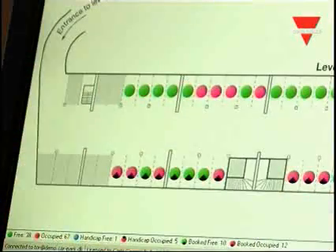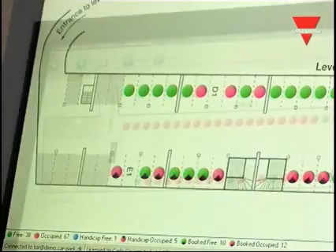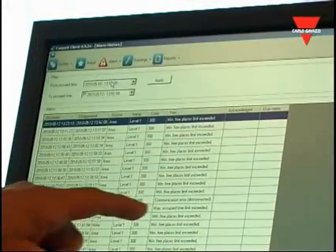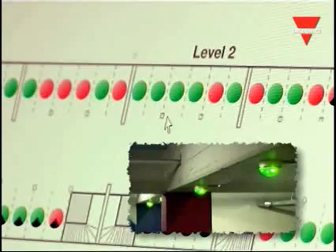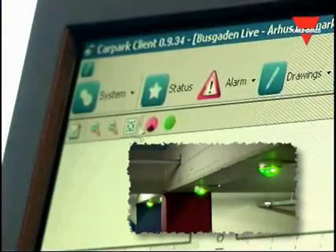The features include monitoring of real-time status based on graphical images and key figures for the various floors and areas, monitoring of alarms, and the possibility to book parking bays in advance for the parking system.